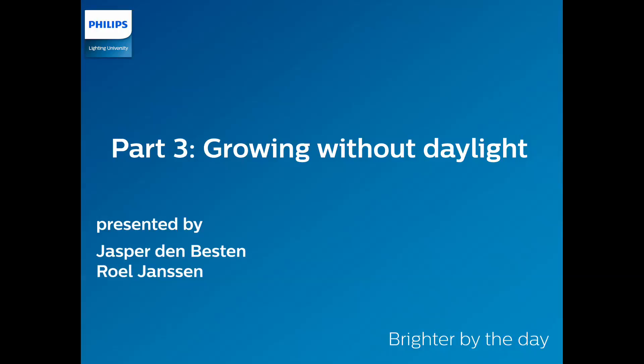Hi ladies and gentlemen and welcome to this third and final part of the Light Byte series on horticulture LED lighting. In this part titled Growing without Daylight, we will explain how implementing the perfect light conditions and controlling other climatic factors can take horticulture to another level, where daylight is no longer required for optimal plant growth. This part will be presented by Jasper Den Besten and Ruhl Janssen.